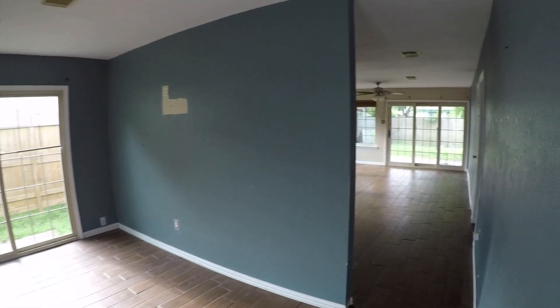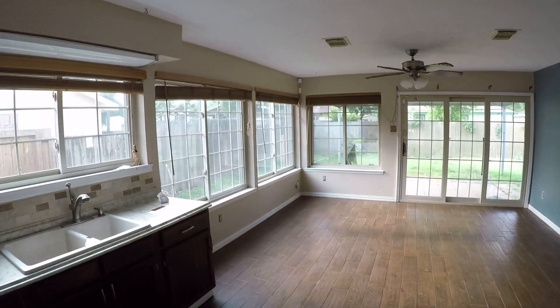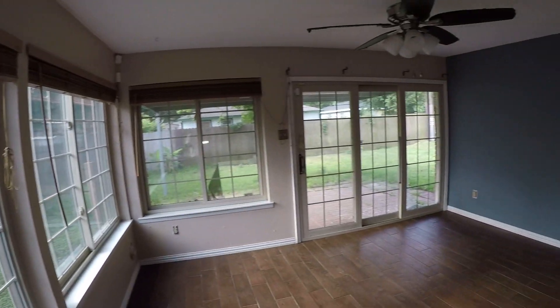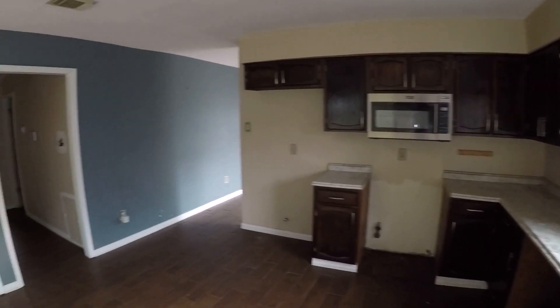We come over to the garage — a pretty standard two-car garage. You have a door that gives you access out to the side of the home. Your water heater and washer and dryer connections will be here in the garage. And then we make our way into your kitchen and dining area. Lots of windows — they did a nice job with these windows. You will have to replace one pane of glass in the back, but that's pretty minor. It's a nice big open kitchen and dining area.